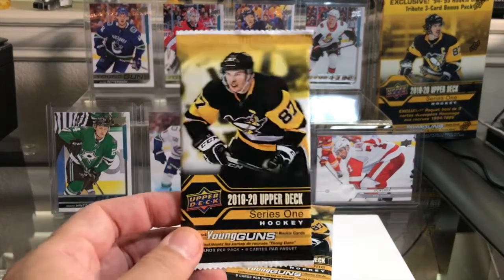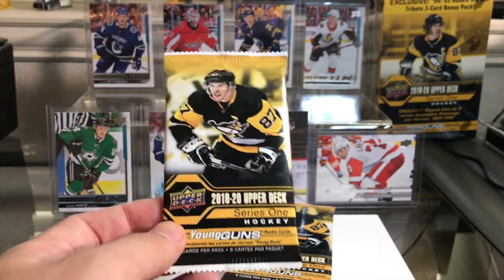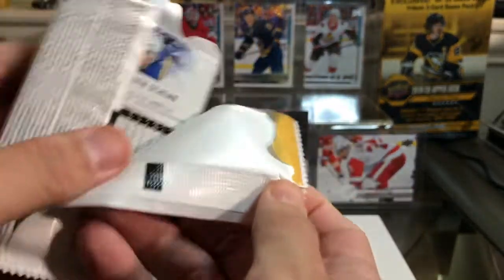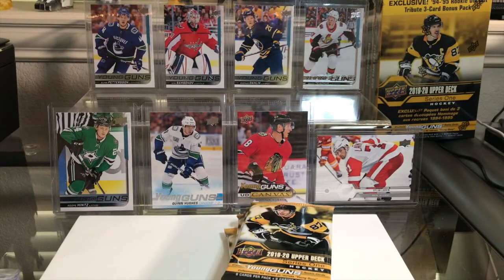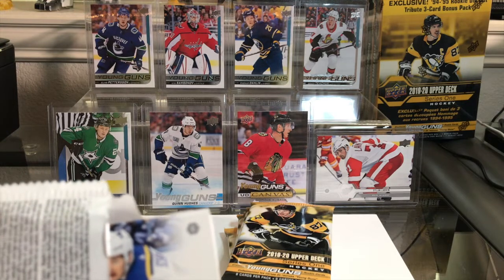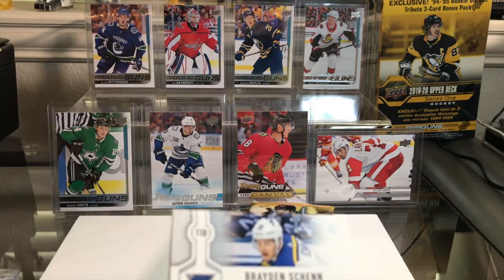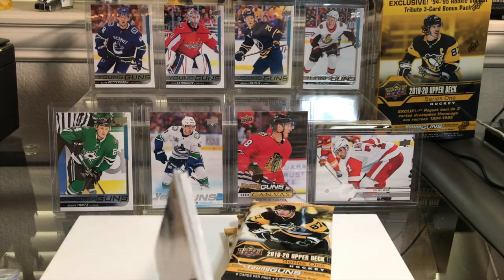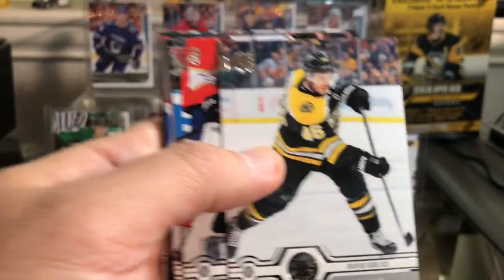Let's get to these packs — really excited to open these up. At this point I'm just hoping I don't get all base packs. If I get an insert of any kind, a Young Guns, a canvas card, I'm happy. These are retail packs so I just don't want all base. And that right there is going to be in the next video — it's a retail blaster box, 11 packs, the one that comes with the three-card rookie die-cut SP 94-95 tribute bonus pack. I'm really hoping I get Cale Makar or Quinn Hughes in that little three-card pack.